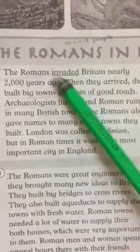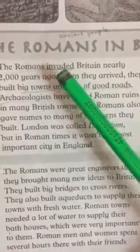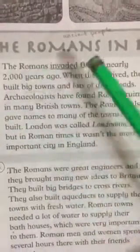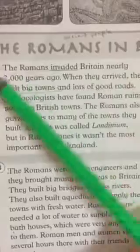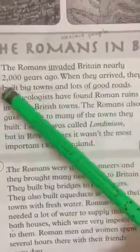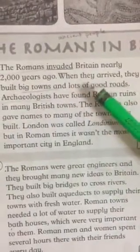What is the meaning of 'invaded'? Invaded means to take over the country by bringing the army. The Romans invaded Britain. When did the Romans invade Britain? They invaded Britain 2,000 years ago. What did they do when they arrived there? They built big towns and they built good roads.